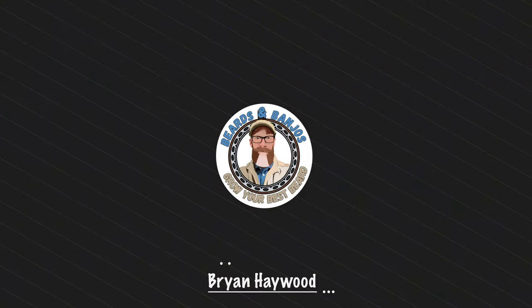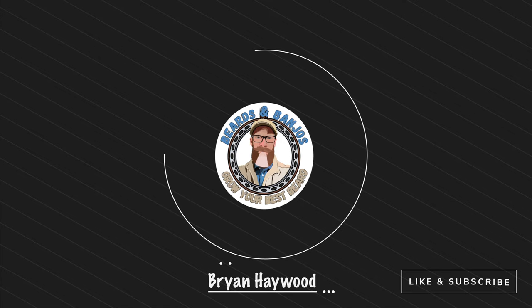Welcome — my name is Brian, this is my Beards and Banjos YouTube channel where we try to help you grow your best beard possible. Thank you so much for joining me. I've been friends with Justin for — I don't know how many years now — five years, the years are running together at this point.